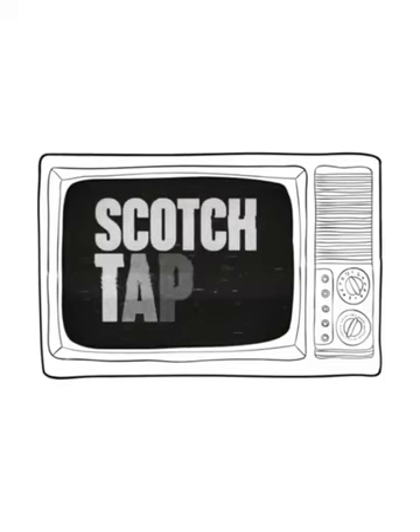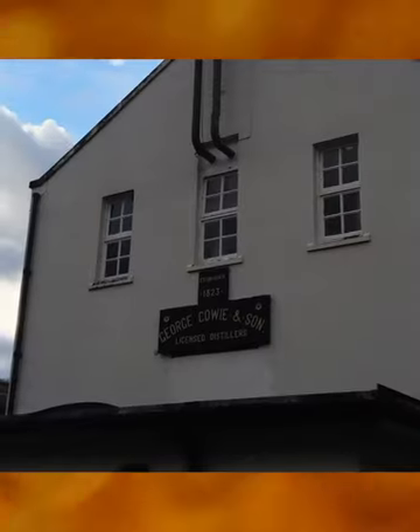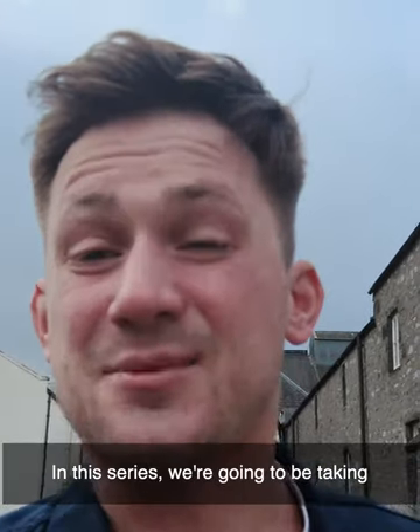Welcome to Scotch Tapes! I'm Irvin Cschenkowski, Global Malt Whiskey Ambassador. In this series I'm going to be taking you on a journey through Scotland to visit a range of different distilleries to learn about the magic of Scotch whisky production.